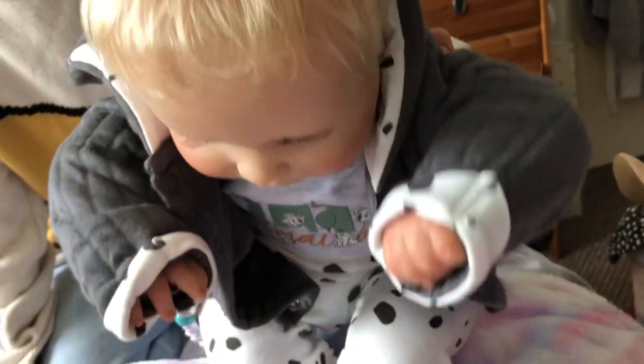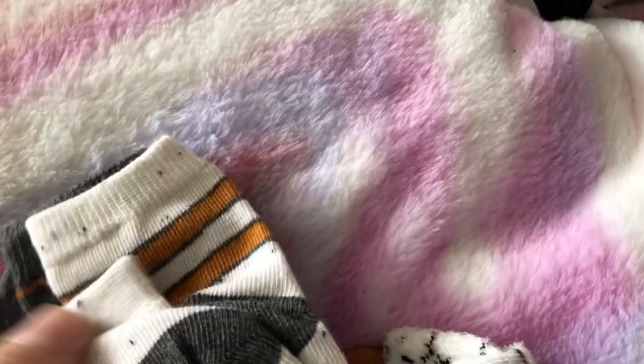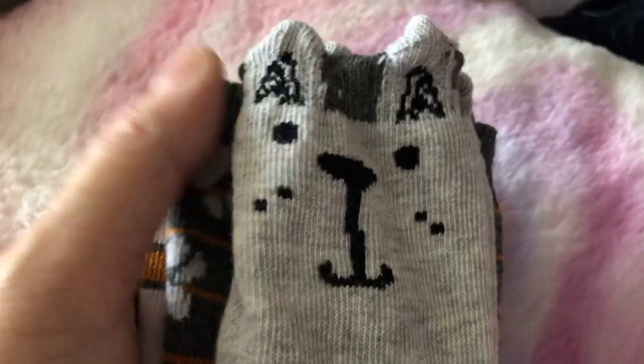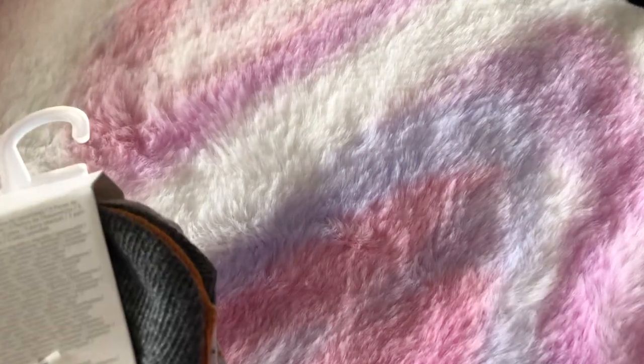And then we've got a set of socks - there's that one with dogs on it, I love these ones with stars on, then some stripy ones and some with paw prints on.